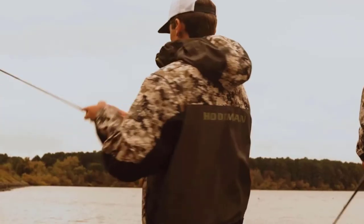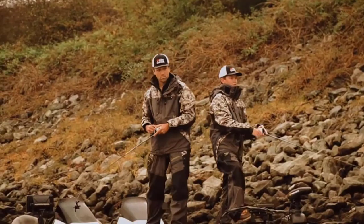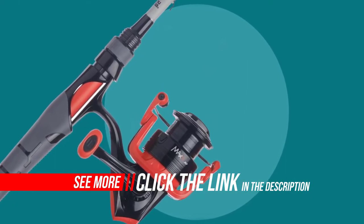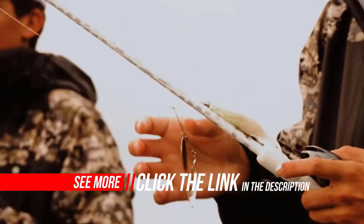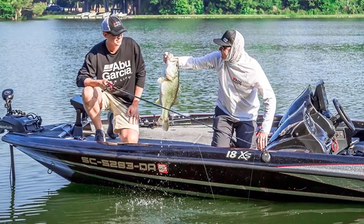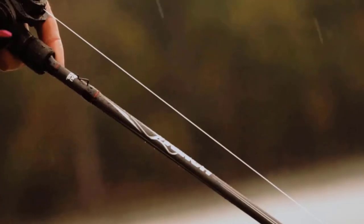Abu Garcia is trusted by two-time and back-to-back Bassmaster Classic champions, including Hank Cherry, multiple MLF winner Jordan Lee, as well as collegiate and high school champions. Abu Garcia is the brand that will keep you in the winner's circle. It features a lightweight and durable graphite body and rotor with a machined aluminum spool, and a one-piece 24-ton graphite rod for a lightweight design and increased sensitivity.